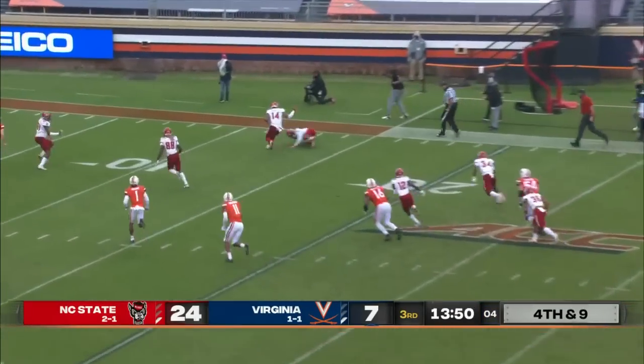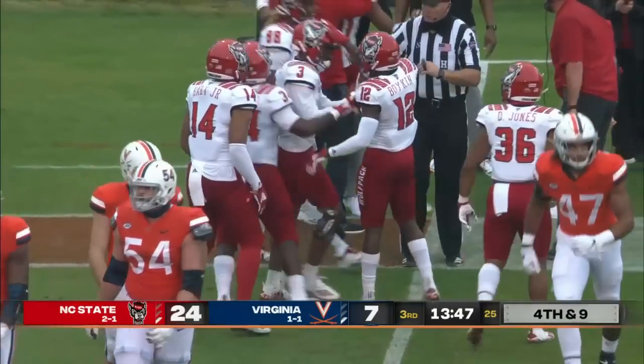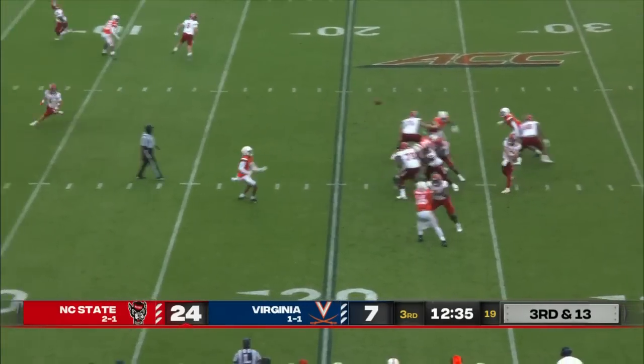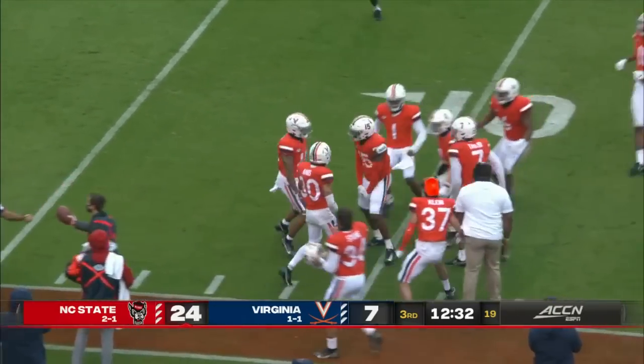Griffith's punt is blocked and it is scooped up by the Wolfpack, back around the 15-yard line. Bam Knight in the ball game. Here's Leary — quick throw and intercepted, picked off in the end zone by Devontae Cross.